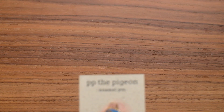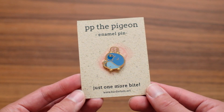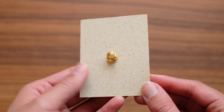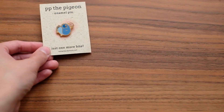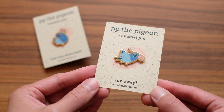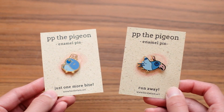I almost forgot to show you my brand new enamel pins! I got PP the pigeon made into hard enamel pins with gold and gold secure backings. Not only that, but I also got PP the pigeon running with the donut. They were my two favorite designs and the most popular ones, so I thought they'd be perfect for my very first enamel pins.